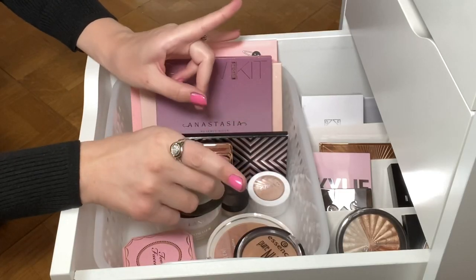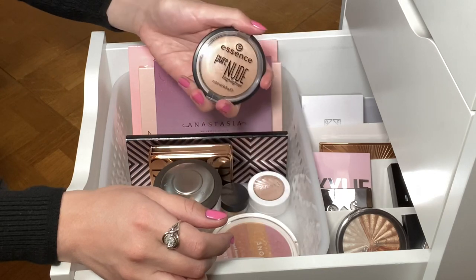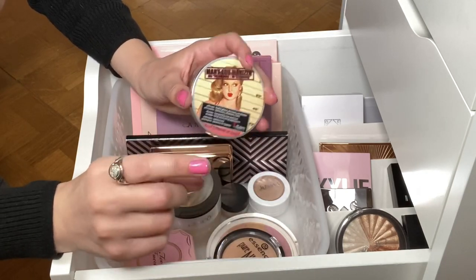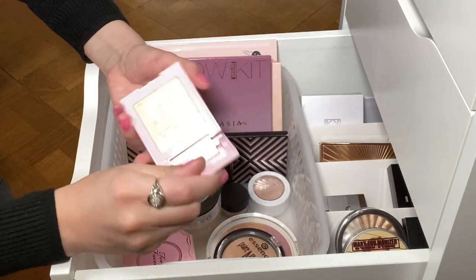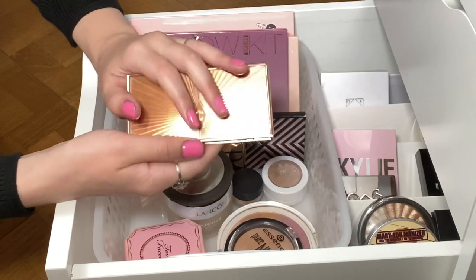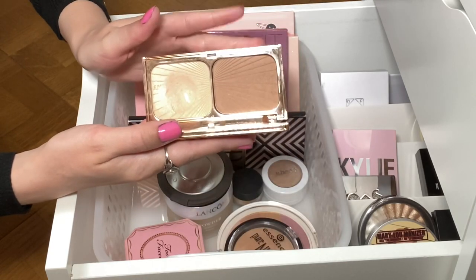Now we're in the highlighter drawer — so many options. Essence Pure Nude is a definite favorite I use pretty regularly. There's the Mary Luminizer, which is quite good. The Kylie one I really like — it's pretty intense. But looking at this, I don't think I've used the Charlotte Tilbury Filmstar Bronze and Glow in some time. I do really like both the highlighter and bronzer in it, so I think I want to go with that.